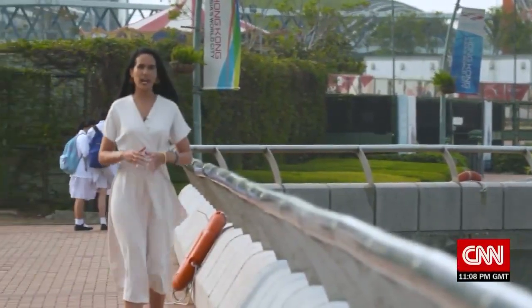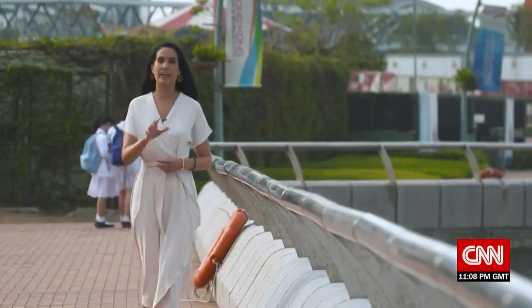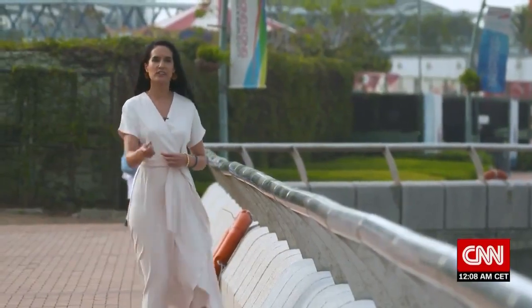After the break, we find out how a disruptor in the travel business is now being disrupted by the pandemic — and turning it into a catalyst for innovation.